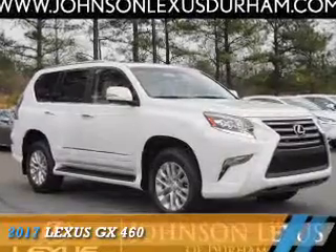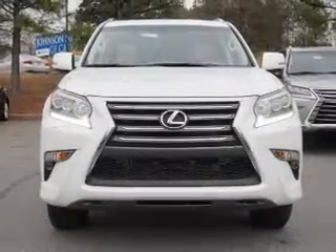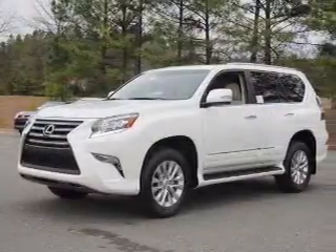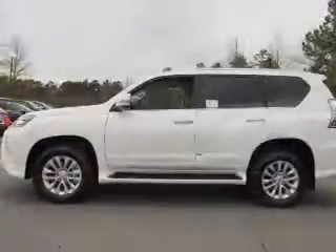Presenting the 2017 Lexus GX460. It's powered by all-wheel drive, a 4.6-liter 8-cylinder engine, and a 6-speed automatic transmission. The features include a power sunroof,